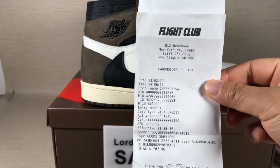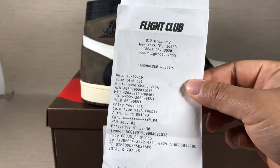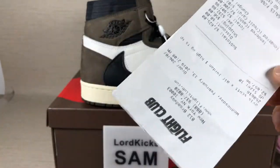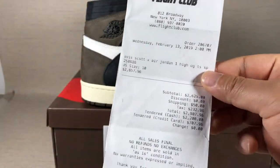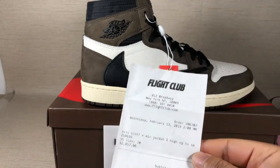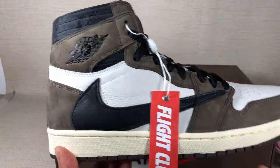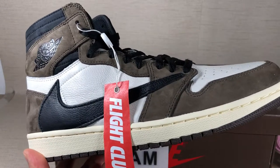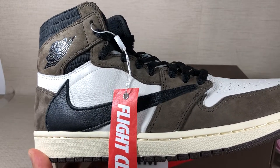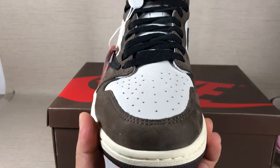If you know this resale market, you will know what Fight Club business is about. They buy shoes at low price and sell them at sky high price. This is crazy, really crazy. What will I use these shoes for? I will take them apart. My factory will take them apart and make the replica. My factory will make a production run of $2,000 pairs.